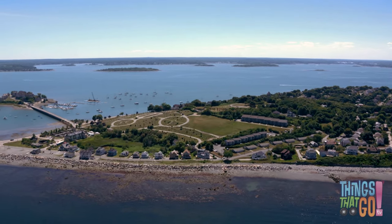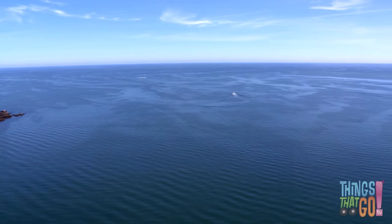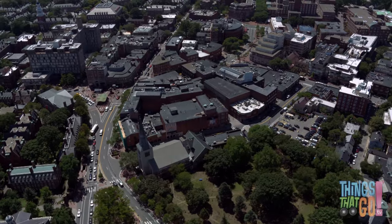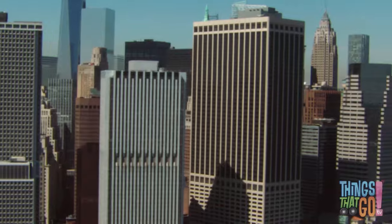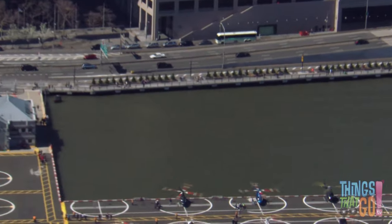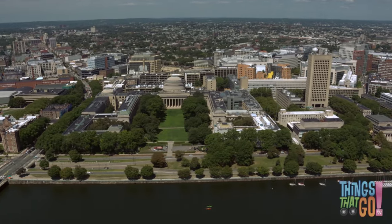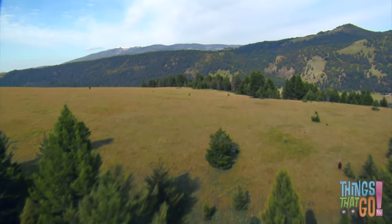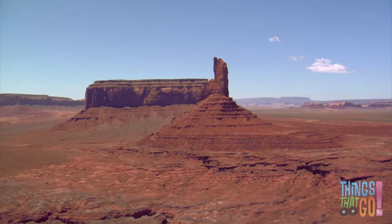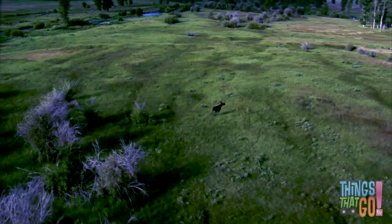From high in the air you can see lots of wonderful sights. You can see the ocean, towns, cities with skyscrapers, helicopter pads, rivers, lakes, mountains, deserts, and animals.